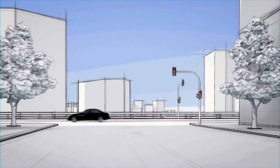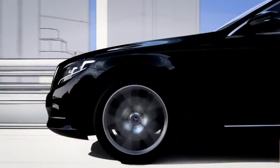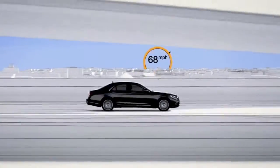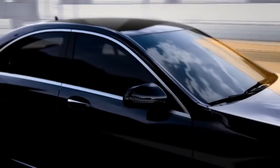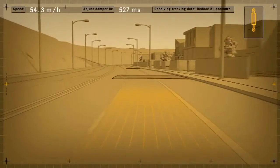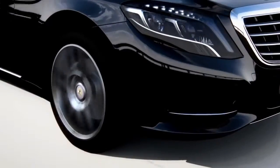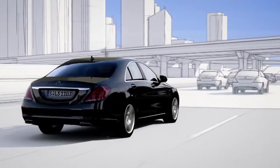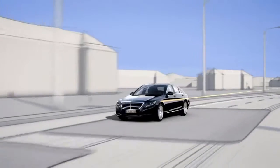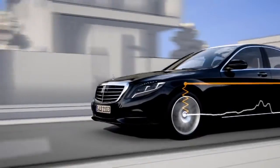The new S-Class features Road Surface Scan, a world first which effectively turns ABC suspension into Magic Body Control at speeds of up to 80 miles per hour. Road Surface Scan uses a stereo camera to monitor and analyze the road ahead. The exact surface contour is then passed on to Active Body Control. This improved active suspension system can almost entirely compensate for body movements resulting from uneven roads — within split seconds the suspension is prepped for the impending situation in order to significantly reduce any structural movement.